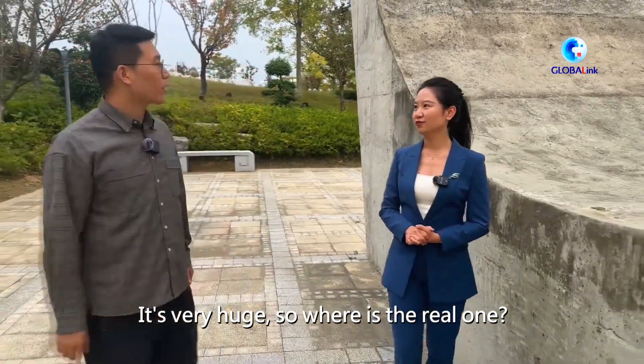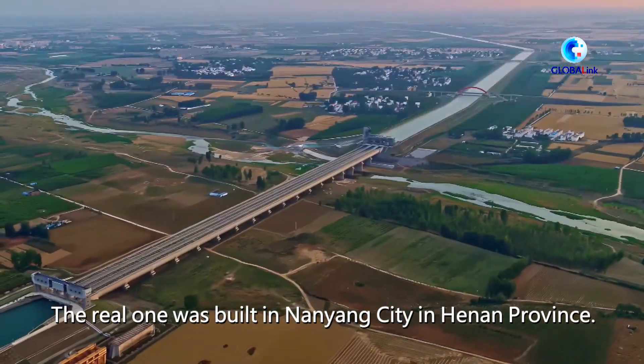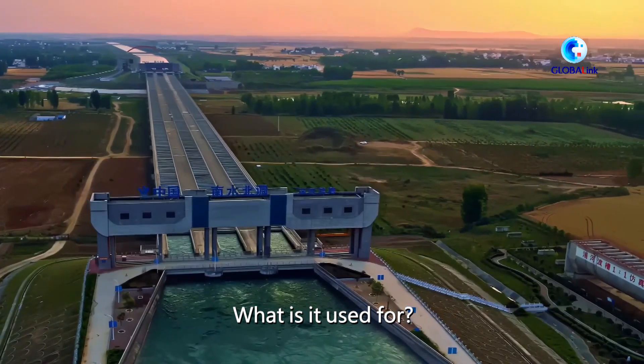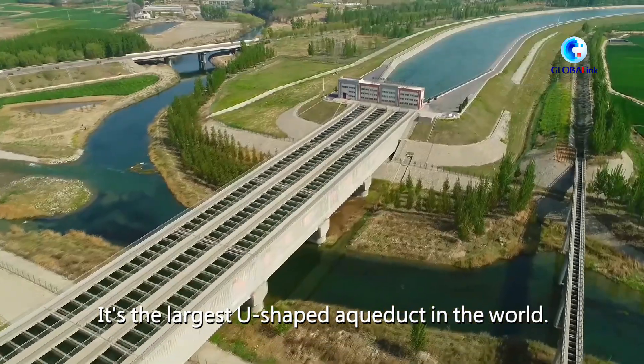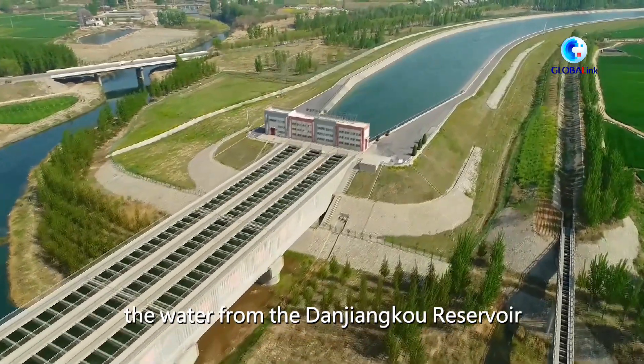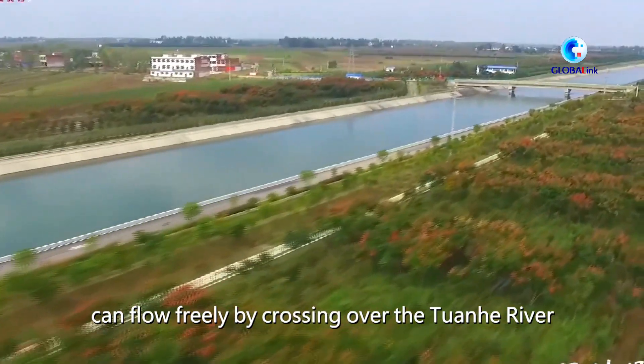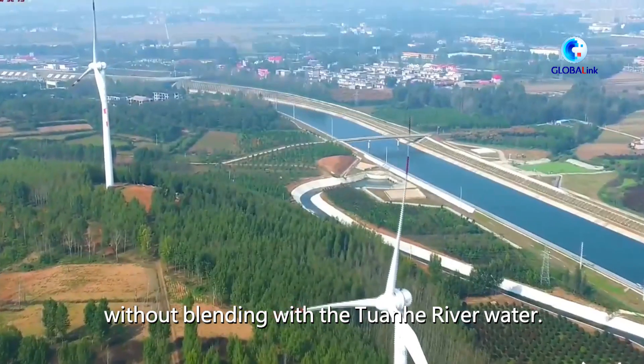Where is the real one? The real one is built in Nanyang City in Henan Province. It is the largest U-shaped aqueduct in the world. With the help of the aqueduct, the water from the Danjiangkou Reservoir can flow freely by crossing over the Chuangho River without blending with the Chuangho River water.